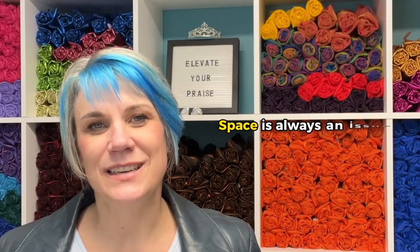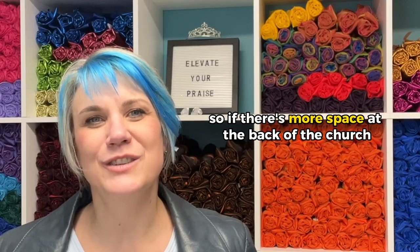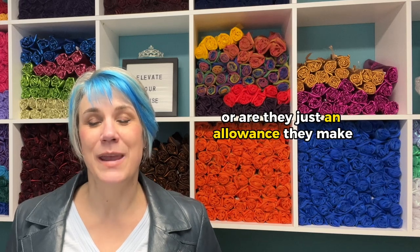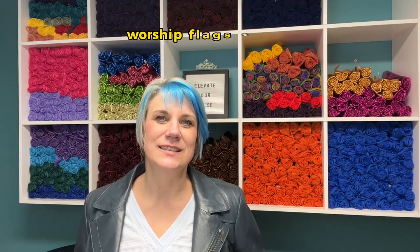There are some reasons why worship flags might not be at the front. Space is always an issue — if there's more space at the back of the church, maybe that's where the worship flaggers have to be. It will also depend upon the value that the worship leader or the leadership team has for worship flags. Are they just making an allowance for people who want to worship that way, but don't necessarily have a team or that value? They would be more likely to push worship flags to the back, where they'd be more concerned about the congregation being offended, thinking it's showy or distracting.